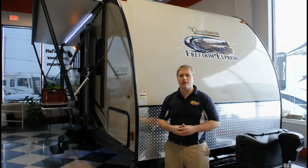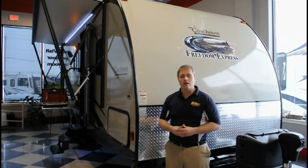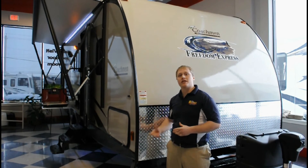Some of the popular options with Freedom Express include their power package, which gives you the power tongue jack and a power awning. Another great feature you can add to most floor plans is a fully enclosed heated underbelly.